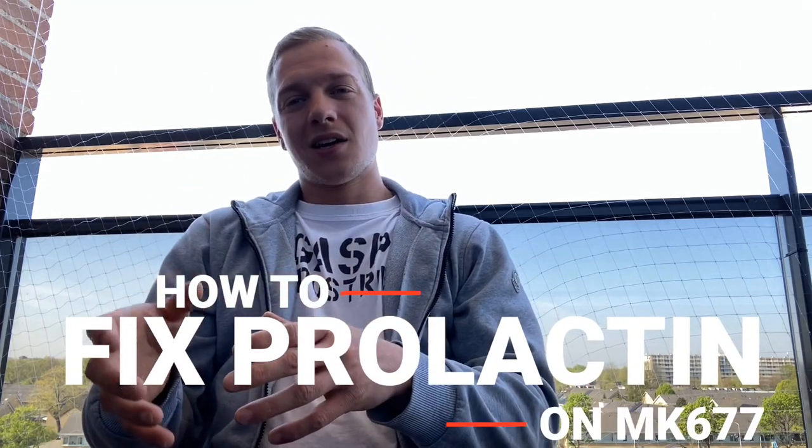Prolactin causes some sort of gyno-related symptoms — breast enlargement, breast tissue in men — it could even cause some discharge from the nipple. But how do we fix prolactin on MK677? I know a little bit about cabergoline myself, but just tell us.